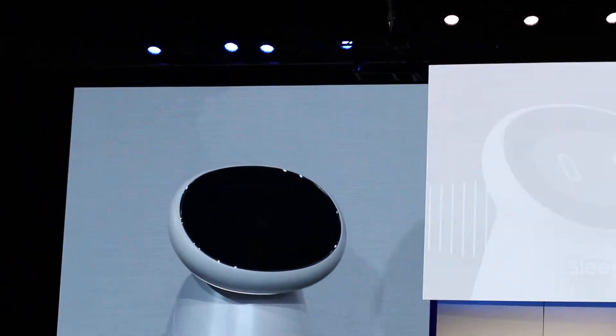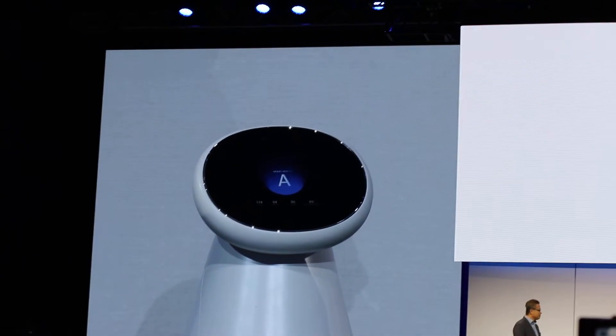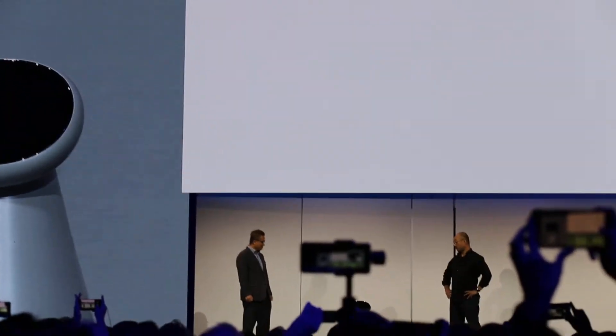You have a normal blood pressure reading of 114 over 84. It is within the normal range. Your heart rate is 86 beats per minute. Keep up the good work.